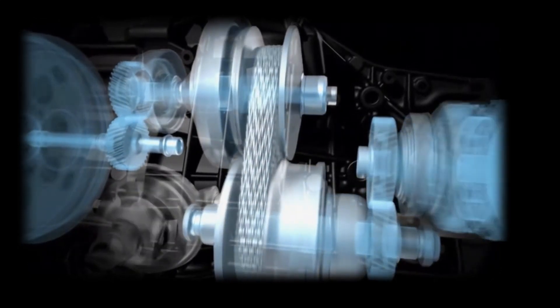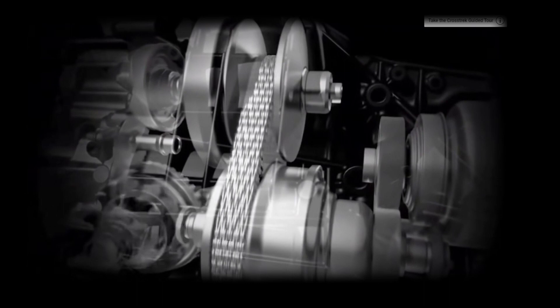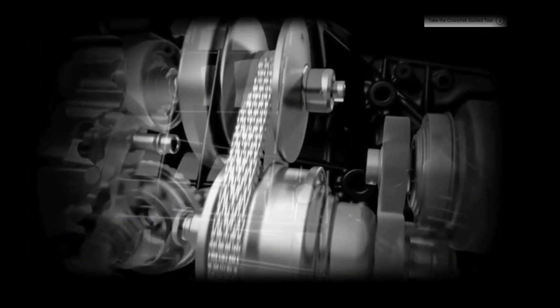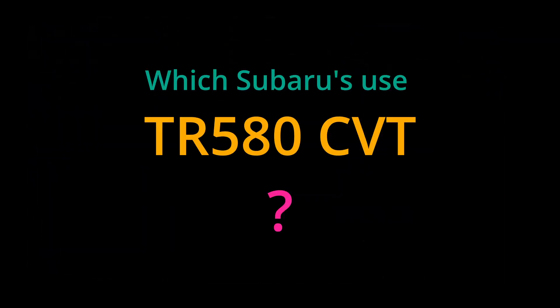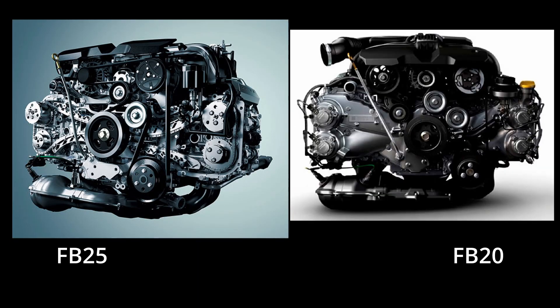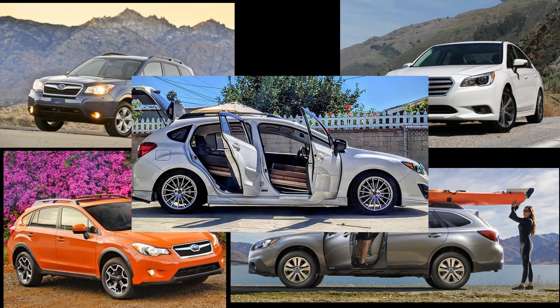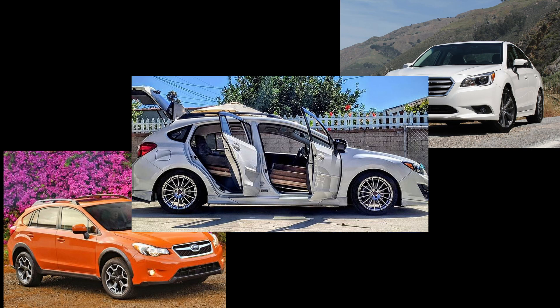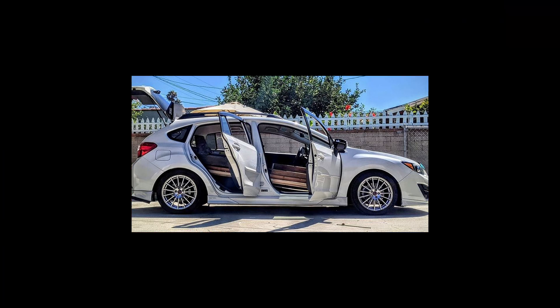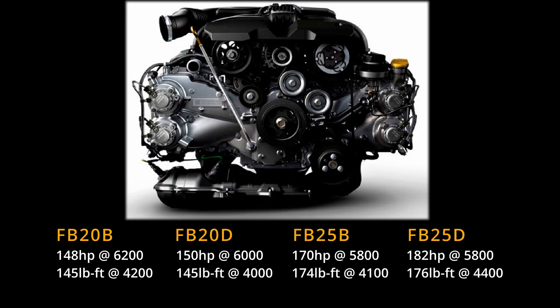The CVT has a variable ratio — it utilizes a variator and a chain. Which of Subaru's cars utilize the TR580 transmission? Any of the cars that have the FB25 or FB20 engines: the Forester, the Outback, the Legacy, the Crosstrek, and the Impreza. With naturally aspirated Subaru engines, they have their maximum torque rating at around 4200 RPM and maximum horsepower at around 6200 RPM.